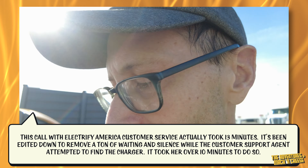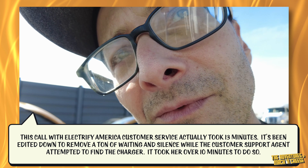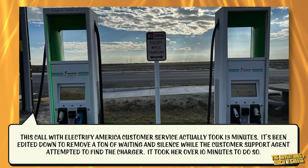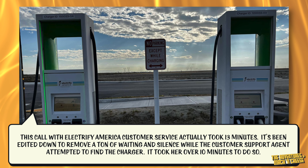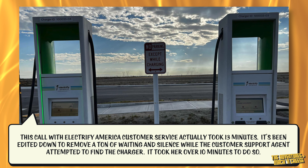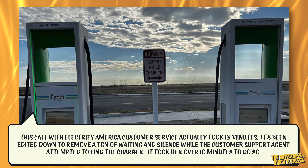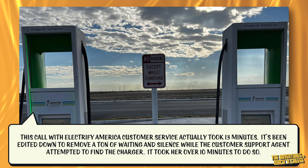For 10 minutes, the person I called couldn't even find the chargers, much less reboot them. 'Thank you for calling Electrify America, this is Terry, how may I assist you?' 'Can you give me those charger location numbers?' First one is 1-0-0-0-3-3-0-2. 'And what's the second one?' Same first six and then it's 0-3. 'Two and three.' Okay, thank you.